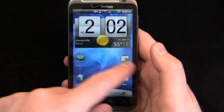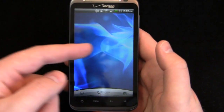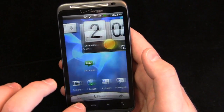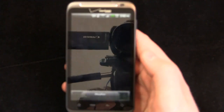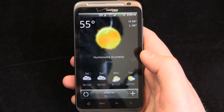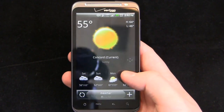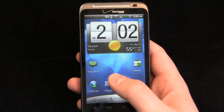HTC Sense 2.0 — despite the customization changes, you can see it's pretty much the same layout. Seven home screens; pinch to bring them out, pinch to bring one in, or tap home twice. Same weather widgets. A lot of this changes if you saw the Evo 3D at CTIA — that's Sense 3.0, which is a ground-up change as opposed to Sense 2.0 being more of an evolutionary change from Sense 1.5.